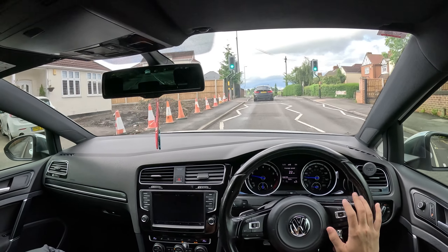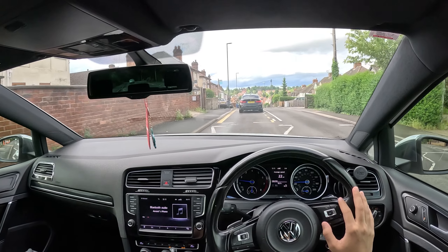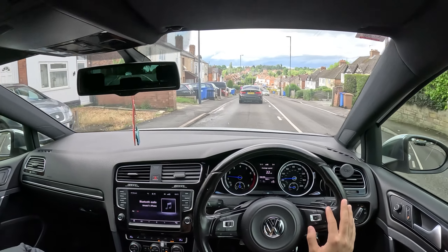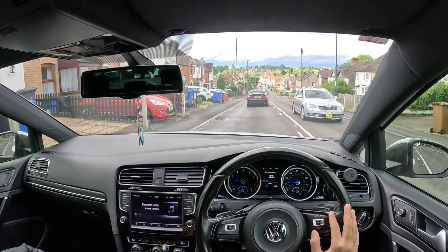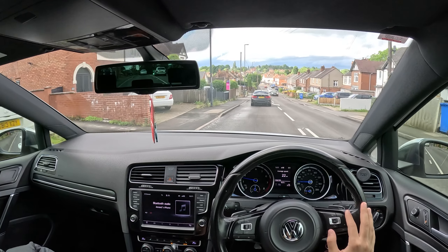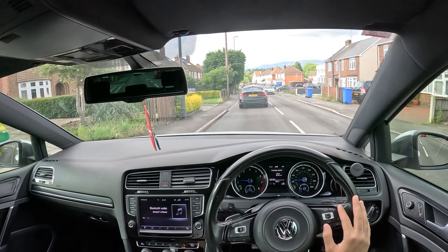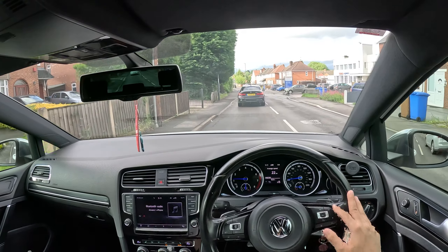Next up will probably be a Polo POV drive because I don't think I'll be able to take the Golf R out again until the new car comes. Please watch the Polo POV drive - don't watch me just for the Golf R, watch me for me! After that the next video will most probably be collecting my new car. Hope you guys are enjoying the channel and I'll see you next week probably.